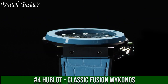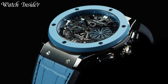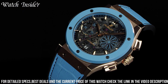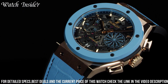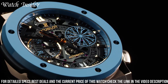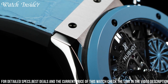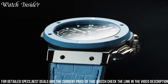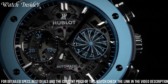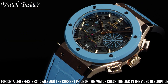Hublot Classic Fusion Mykonos — a stunning design. The 45mm case is crafted from brushed titanium, while the bezel features a beautiful blue ceramic insert engraved with a wind rose, a symbol of Mykonos. The blue theme is continued on the sunray satin finish dial, which also features a small date window at 3 o'clock. The watch is powered by the HUB 1110 self-winding movement and features a comfortable blue rubber strap with a deployant buckle.